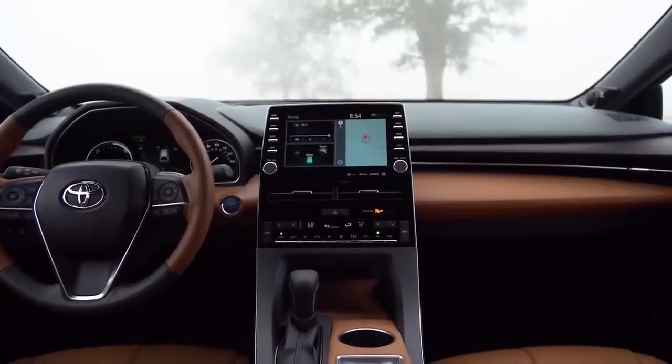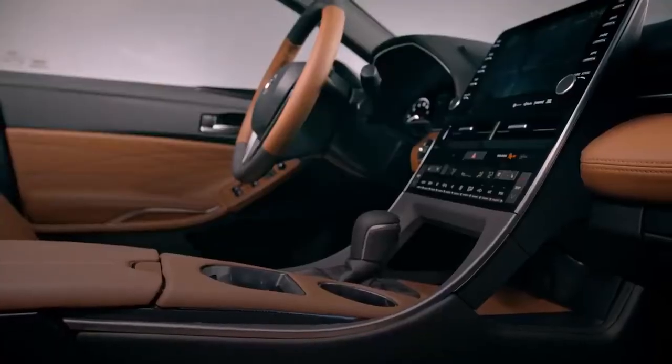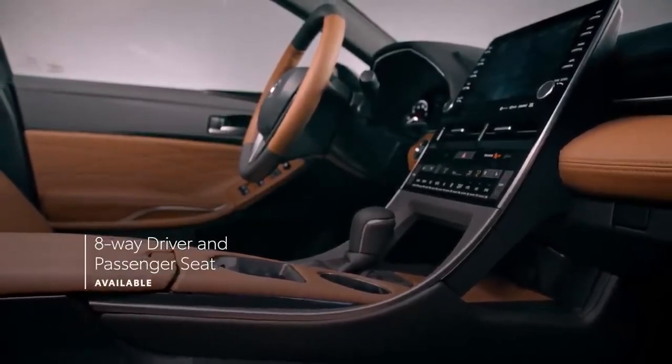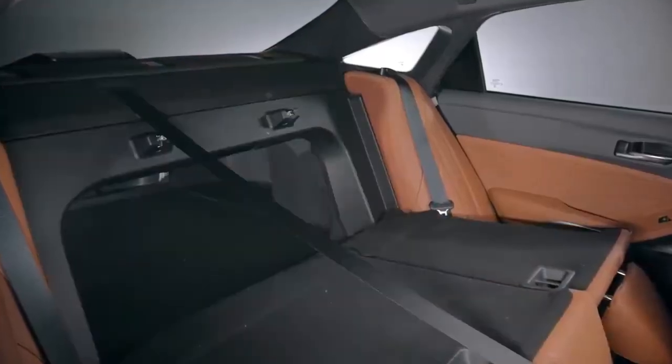These premium materials are standard on Limited models. And for an extra dose of luxury, the Touring grade can be outfitted in a cognac with black interior. Avalon's cabin also delivers superb comfort and convenience, with available four-way lumbar support on the standard heated front seats, as well as 60-40 split folding rear seats.